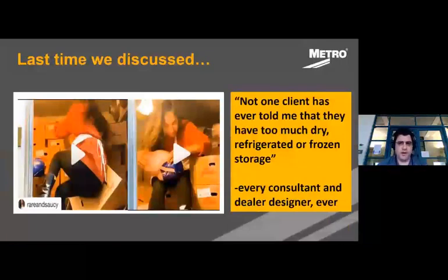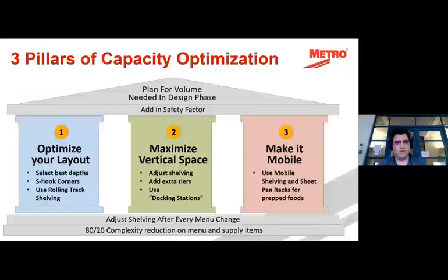Last time we talked about how no client ever has enough dry, refrigerated, or frozen storage — every consultant, every designer agrees. We talked about several methods for getting capacity optimization in your facility. Today we're going deep on one specific part of that: vertical space. At the end we'll introduce a product line we're calling docking stations, which will provide numerous benefits to your operation in terms of efficiency and how you store things.